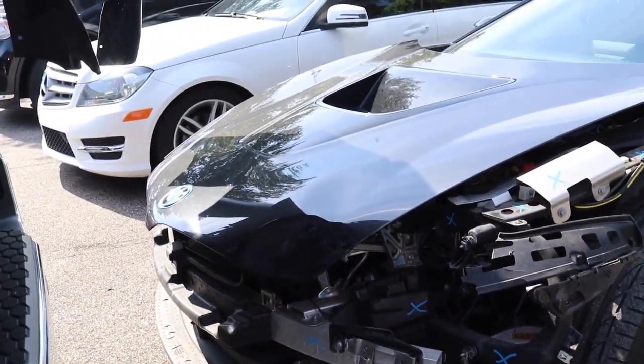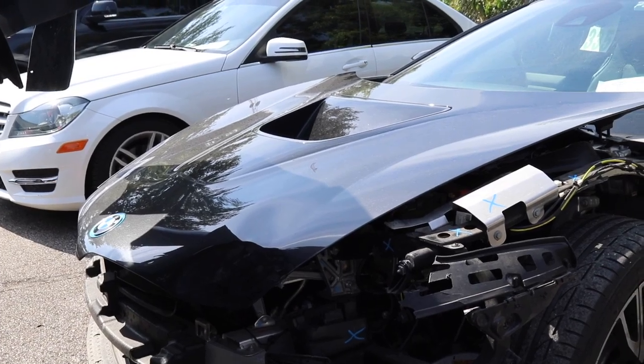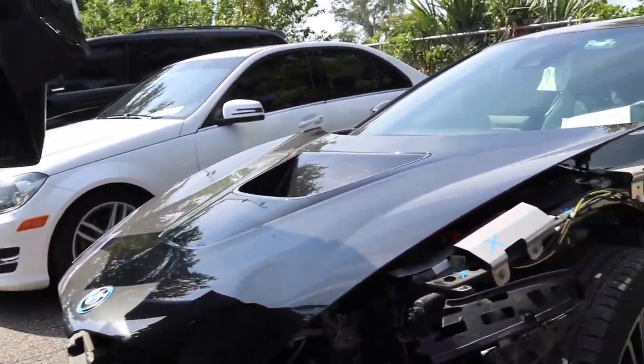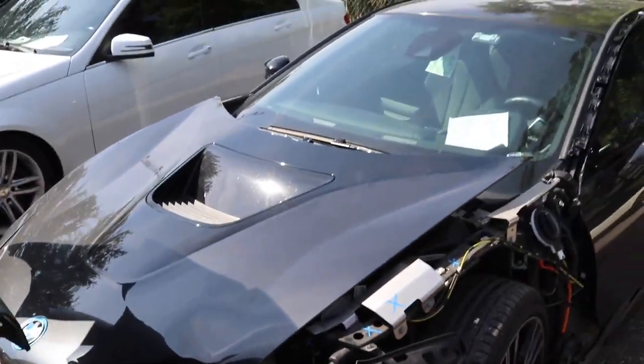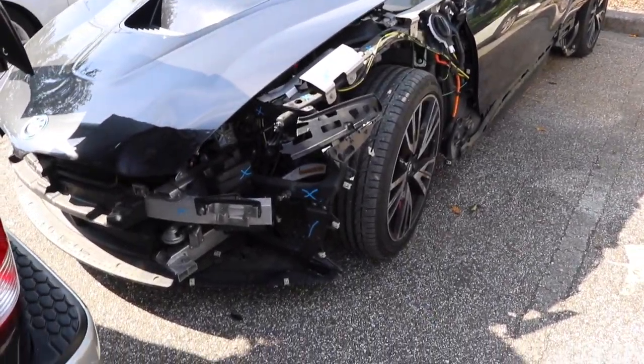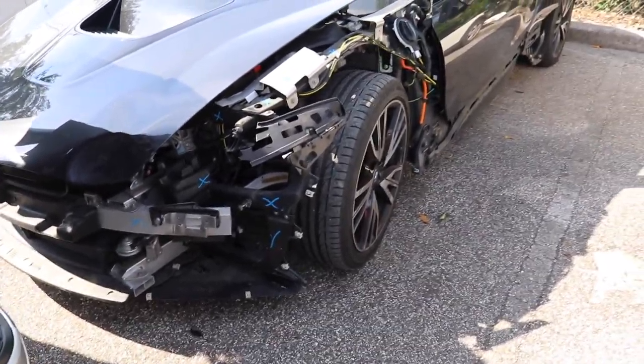There's definitely a lot more than we saw for sure — I kind of figured as much, because the plastic on the outside, the bumper cover and everything, it kind of covers up all the metal damage. But this one's not too bad.